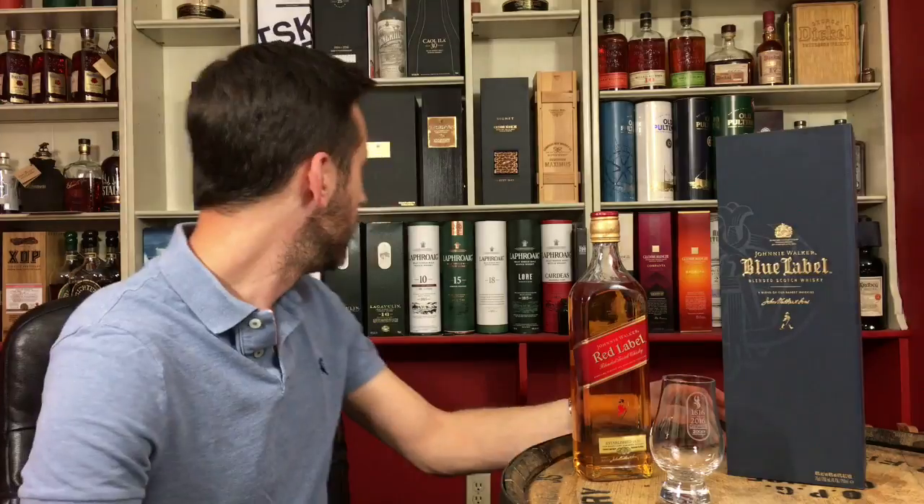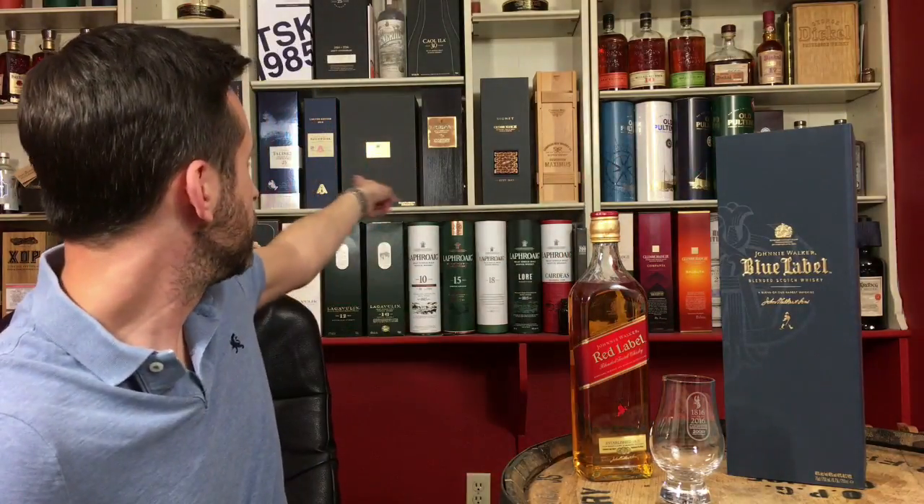I'm not talking about the single malts that cost thousands of dollars — that's way too much. I do have a King George V Johnnie Walker which I'll get to at some point, which is a lot more expensive than this. But in terms of their core lineup, Blue Label sits at the top.